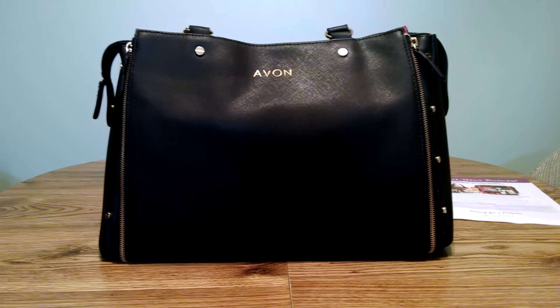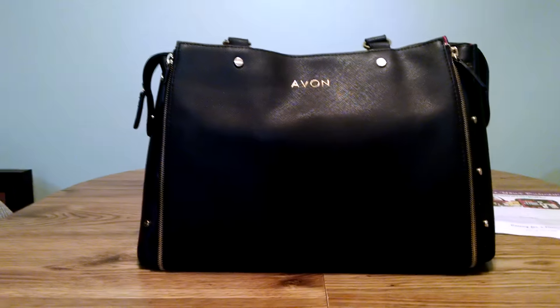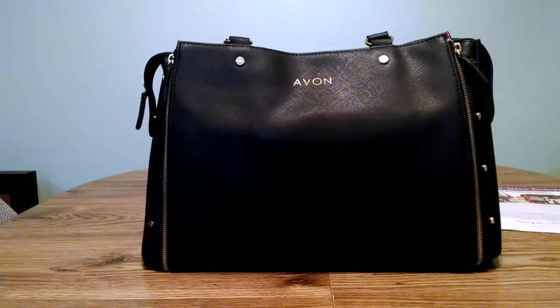What you're looking at right here is the multi-dimensional tote that comes with the kit. This thing is really phenomenal — it's got Avon embossed on the front, it has these stud details, it's got double handles, or it also comes with a shoulder strap if you'd like.